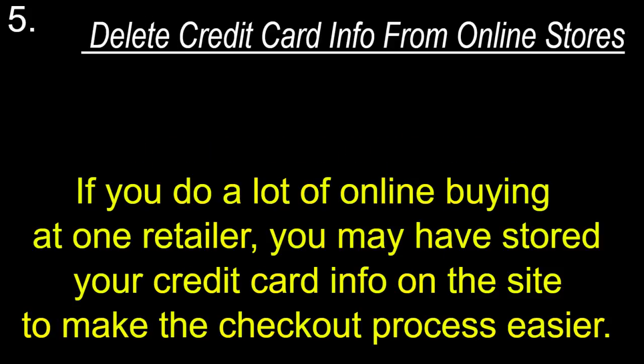Delete credit card info from online stores. If you do a lot of online buying at one retailer, you may have stored your credit card info on the site to make the checkout process easier.